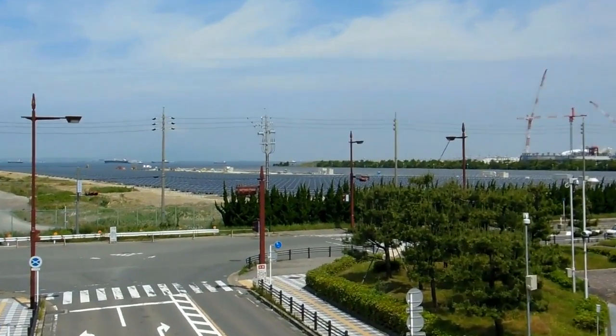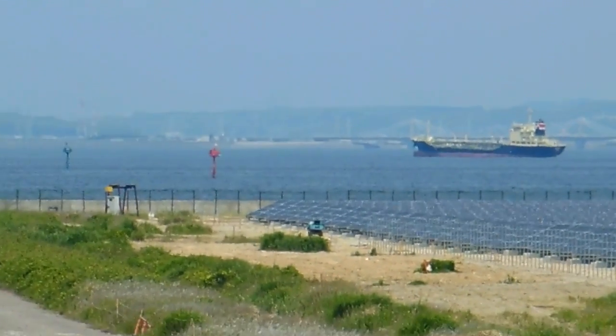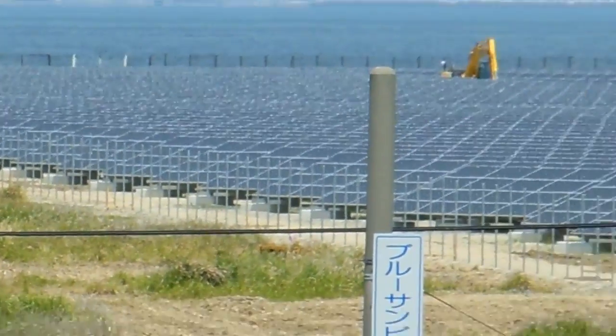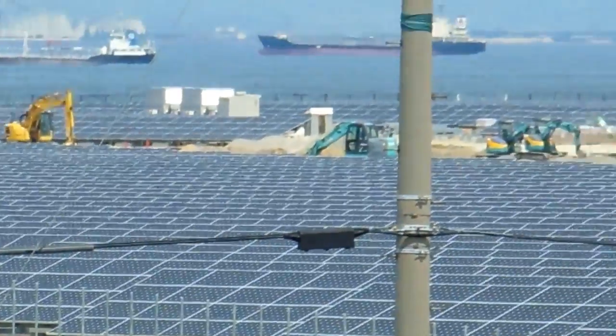Hey guys, another video for our nature and environment in Japan playlist. We've shown you some fairly big solar farms in Japan, but this is one of the biggest we've seen. They haven't finished building it yet — it's probably going to end up two or three times the size of this, but this will give you a bit of an idea.